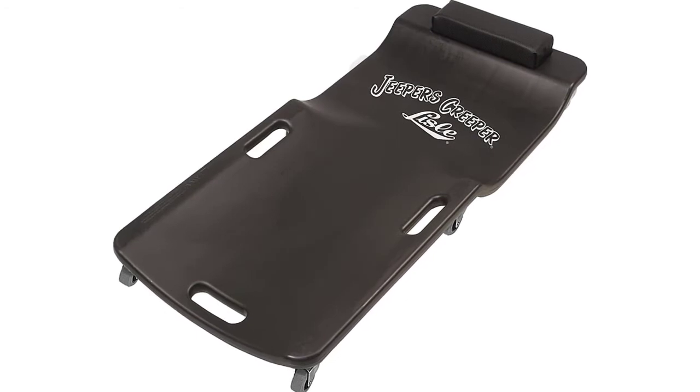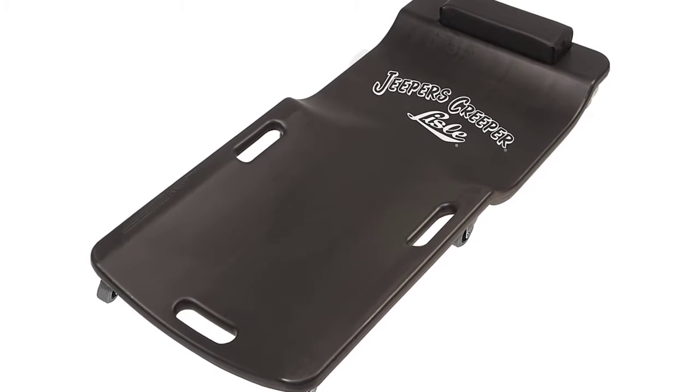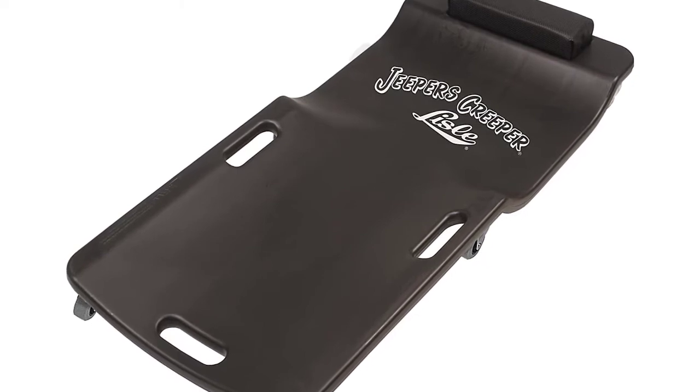Moreover, it's one of the most comfortable creepers you will ever try. It gives you the best value in a lightweight design that is great for the mechanic on the go. Also available in blue, red, black, and other colors.